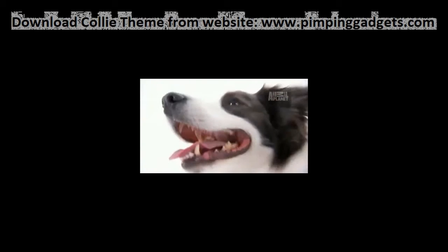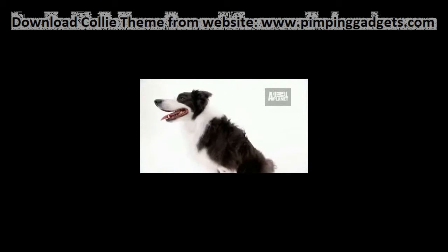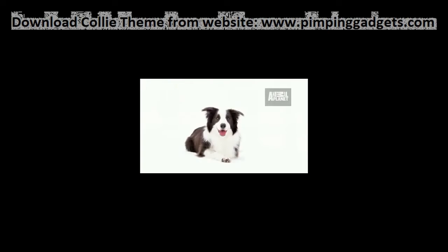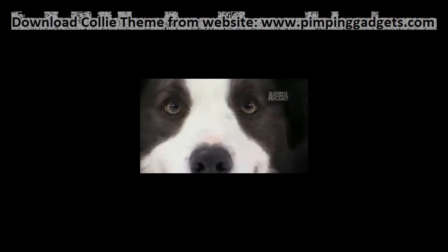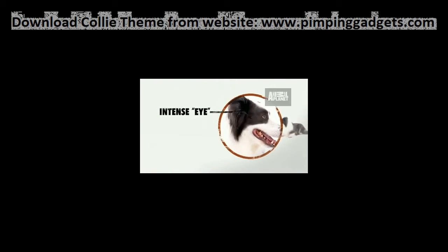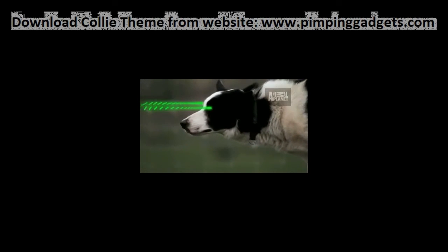Shepherds were also attracted to their border collie's fiercely intense stare, sometimes called 'the eye.' Border collies use this gaze to intimidate and control livestock. When they're focused on something, it is very hard to break that concentration.